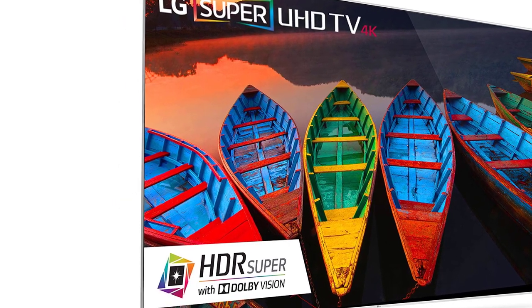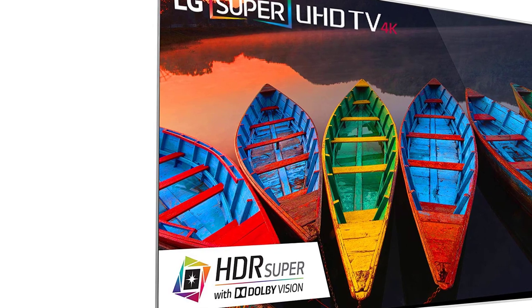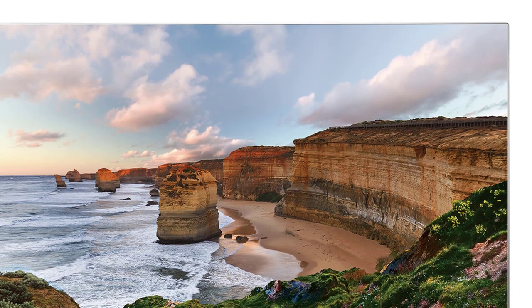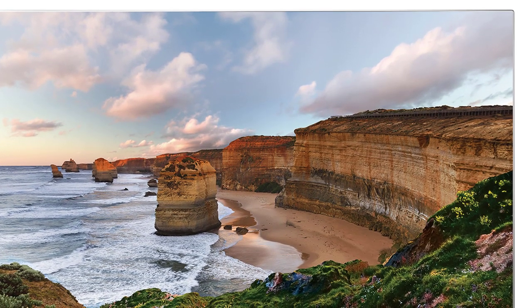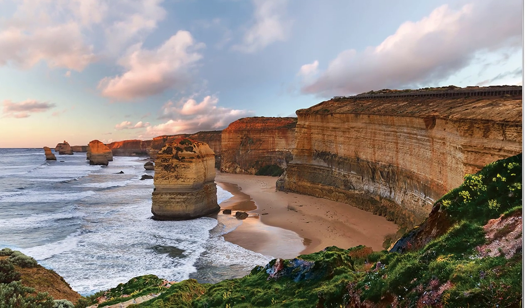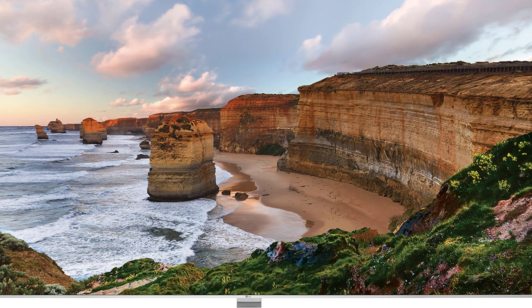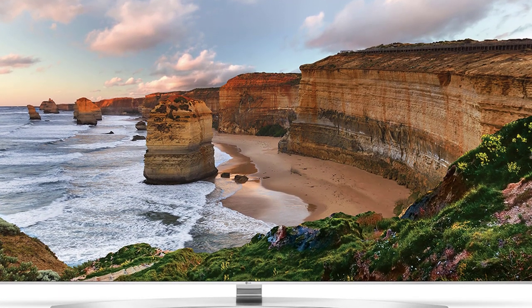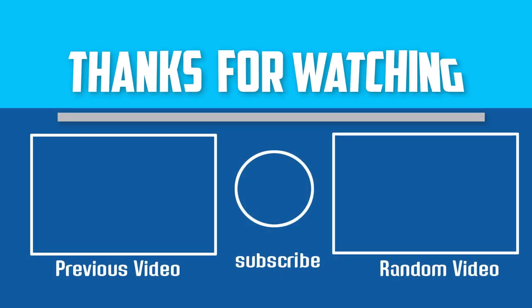The LG 86UH9500 features Ultra HD 4K resolution at 3840x2160. The screen is not just a simple LED — it is an IPS LED, well known for its durability and high performance. The main focus is to produce smooth 4K picture quality with the help of True Motion 240Hz refresh rate and unrivaled sound with Harman Kardon design technology. The TV comes with 3 HDMI, 3 USB, and RCA ports.